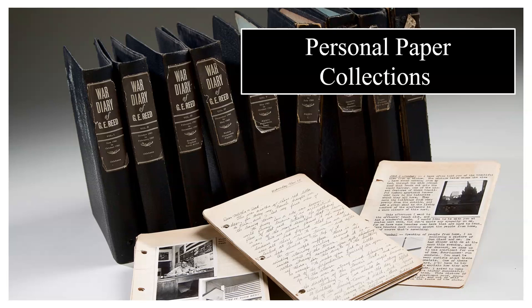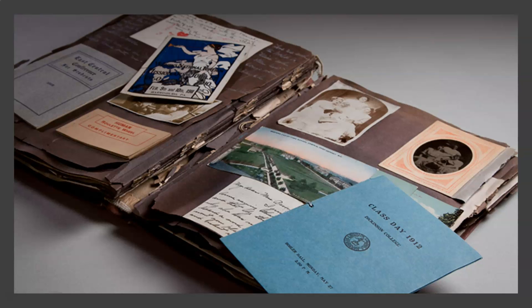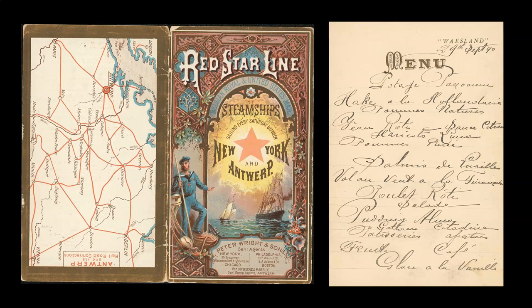A number of alumni and faculty have donated their personal papers to us. Personal papers often include diaries, letters to family and friends, photograph albums, and memorabilia from travel and events. These materials offer a sense of the everyday life and accomplishments of Dickinsonians both at the college and in the larger world.